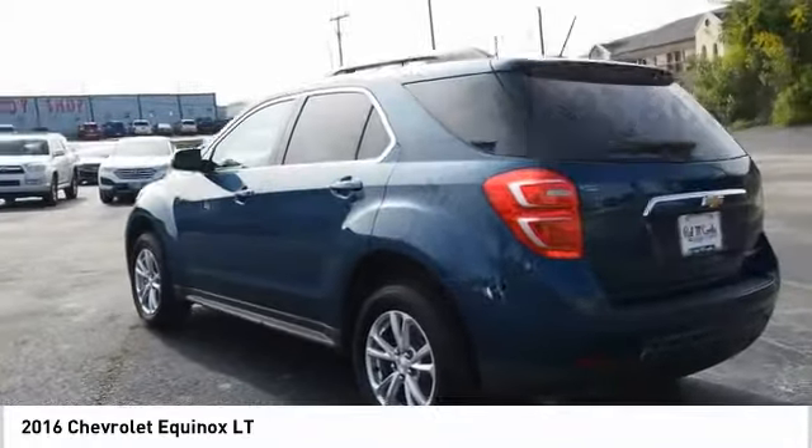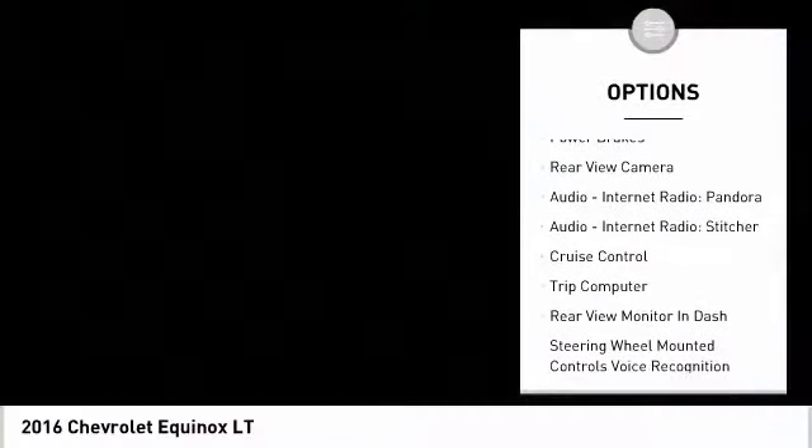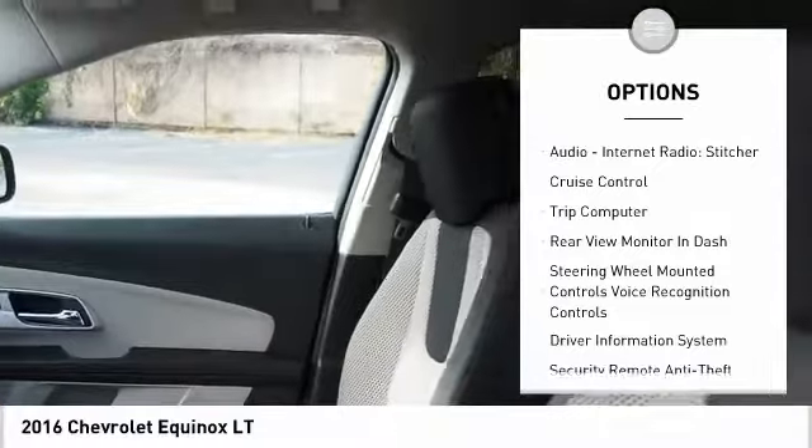Here are some of this vehicle's great options: roof rails, traction control, stability control, braking assist, power brakes, and rear view camera.